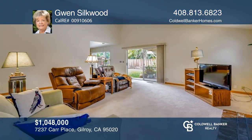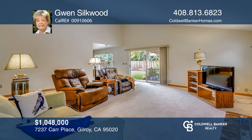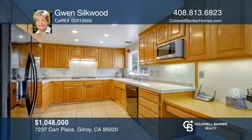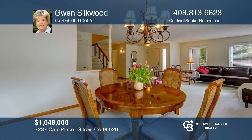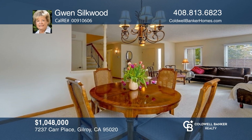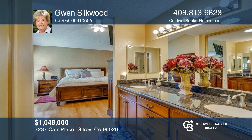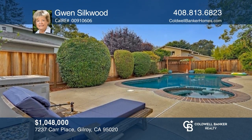Welcome to this lovely two-story home with four bedrooms and two-and-one-half baths. Through the hallway is the kitchen and eat-in area. Enjoy the spacious family room with a vaulted ceiling and sliding glass doors to the outside. Outside you'll find a spacious backyard with an oversized patio and deck area. Check it out today with Gwen Silkwood.